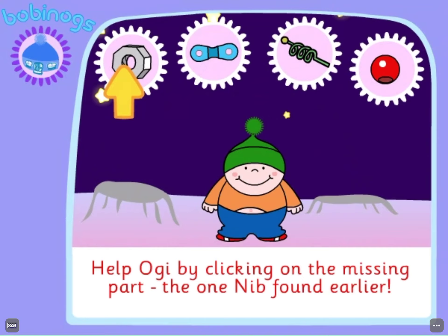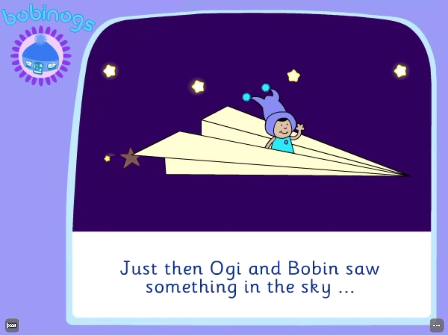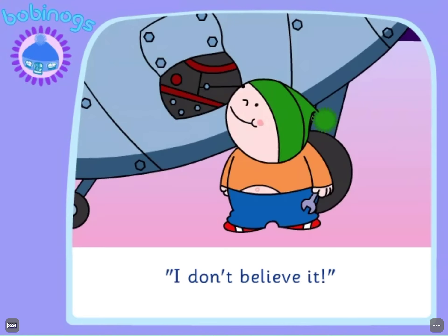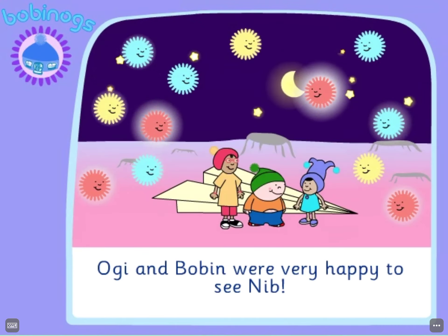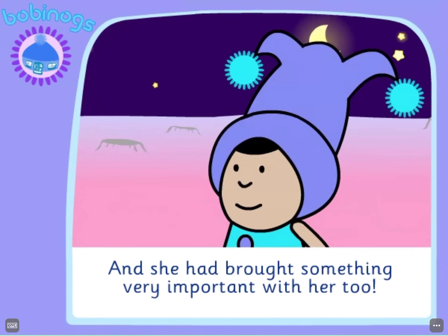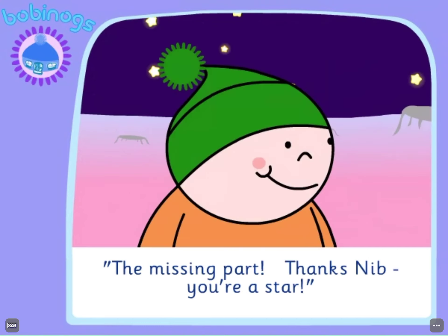Whoop! Well done! Just then, Oggy and Bobbin saw something in the sky. "I don't believe it! It's Nib on the magic map!" Oggy and Bobbin were very happy to see Nib. And she had brought something very important with her too — the missing part!